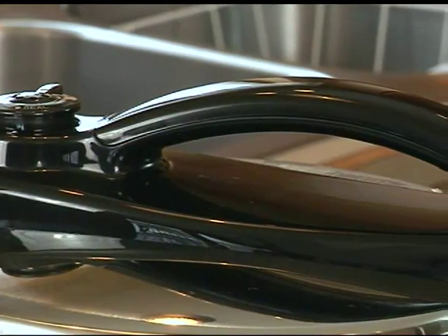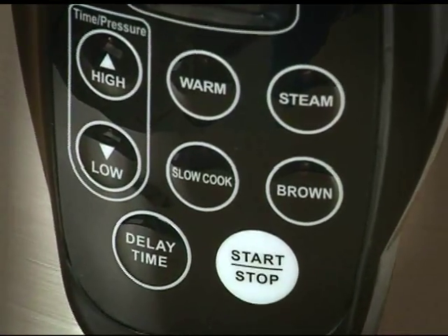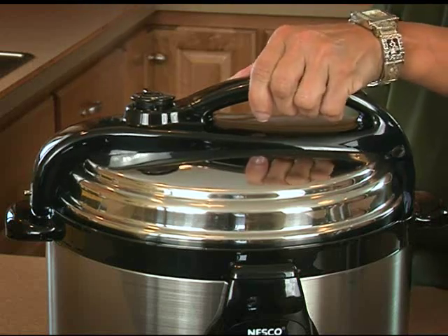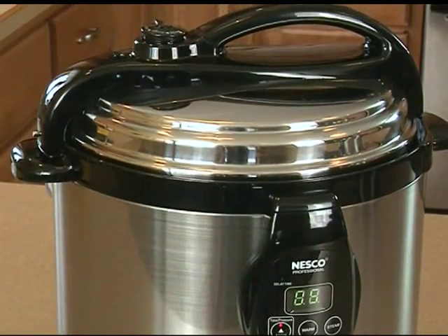Cool touch handles, user-friendly digital display with soft touch buttons, self-locking lid with automatic pressure release valve for fast, safe, and quiet operation.